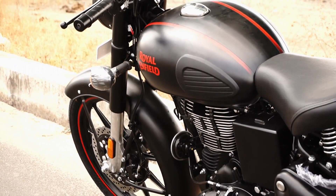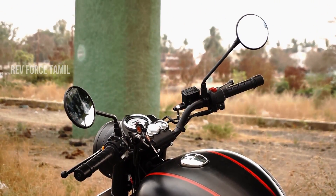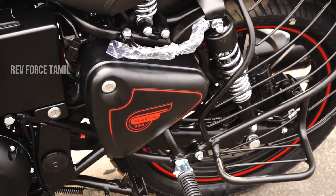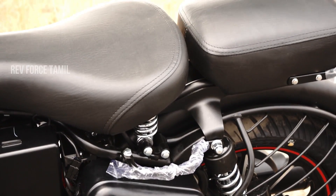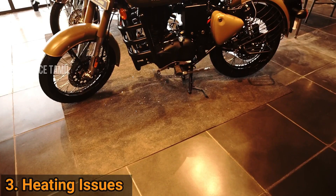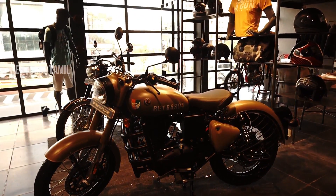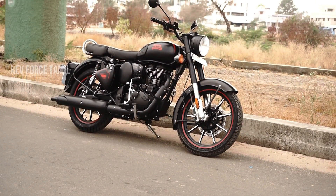The heaviness feels like the handlebar is heavy, which makes city riding less comfortable. The traffic is a disadvantageous route for the Classic 350 ride. The main thing is that it has a good air-cool system, which is a better option than an oil-cooled engine system.